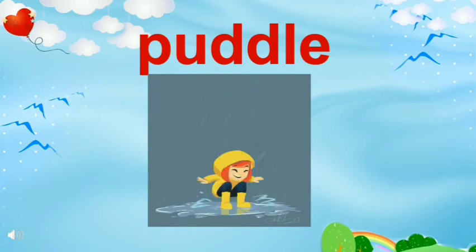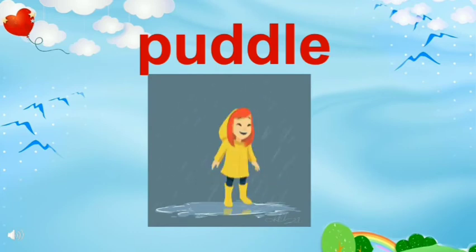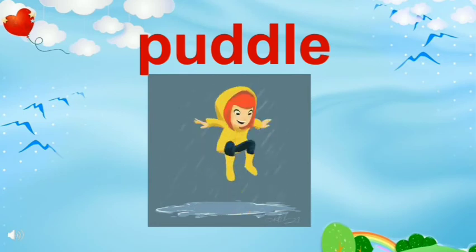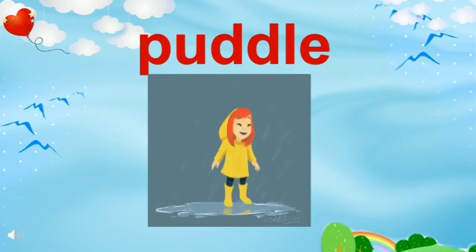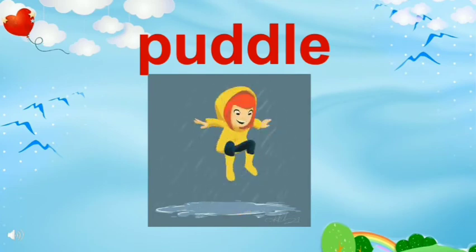Just look at this boy. He is jumping on the puddle. When it rains, water gathers at different places and makes puddles. Children like to jump into these puddles.